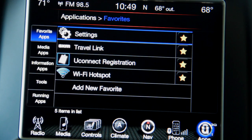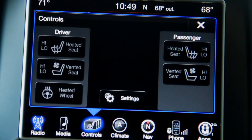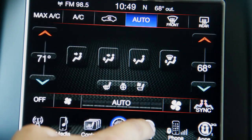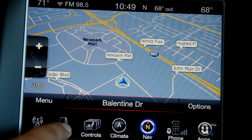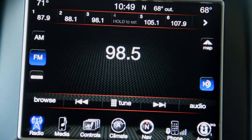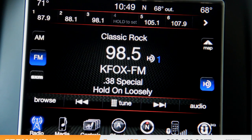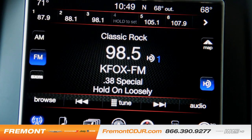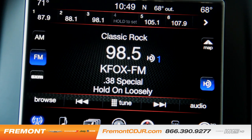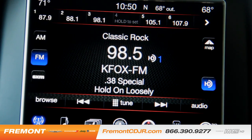Overall, the Uconnect 8.4 system is very snappy and responsive with a row of buttons on the bottom to allow you to easily get to any type of navigation, media, or controls for your heated and ventilated seats. Anything you want, it's easy to access and very responsive. If you have any other questions, leave a comment in the comment section below or give us a call at the number at the bottom of your screen. Once again, this is Alex with Fremont CDJR, proud member of the Dell Grand Dealer Group. Thanks for watching.